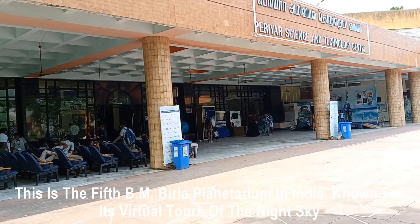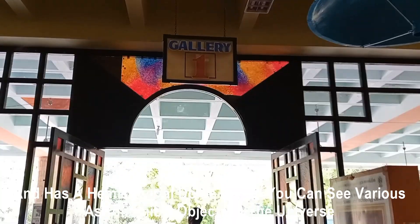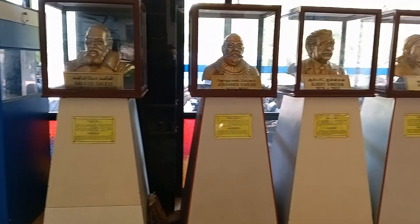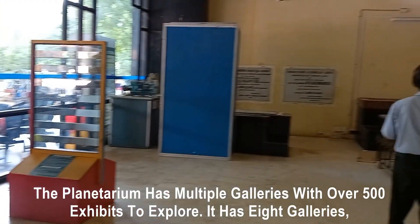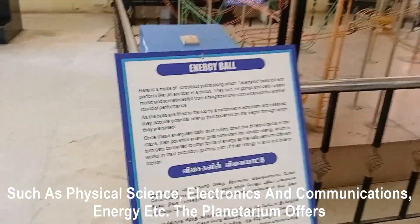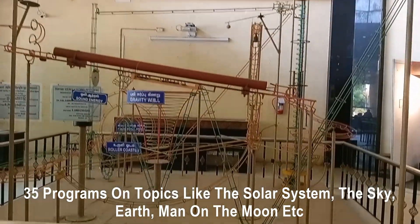It is the fifth B.M. Villa Planetarium in India, known for its virtual tours of the night sky, and has a hemispherical dome where you can see various astronomical objects in the universe. The planetarium has multiple galleries with over 500 exhibits to explore, with eight galleries covering physical science, electronics and communication, energy, and more. The planetarium offers 35 programs on topics like the solar system, sky, Earth, and man on the moon.